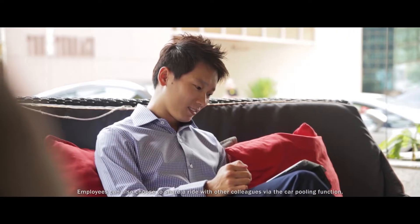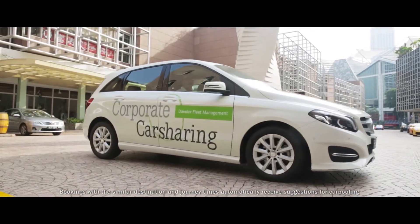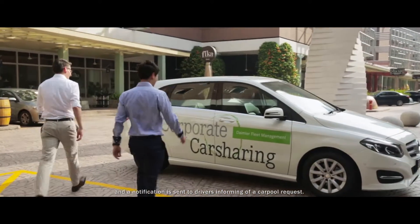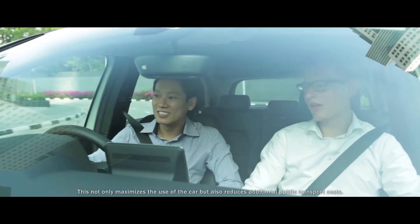Employees can also choose to share a ride with other colleagues via the carpooling function. Bookings with a similar destination and journey times automatically receive suggestions for carpooling, and a notification is sent to drivers informing them of a carpool request. This not only maximizes the use of the car but also reduces additional public transport costs.